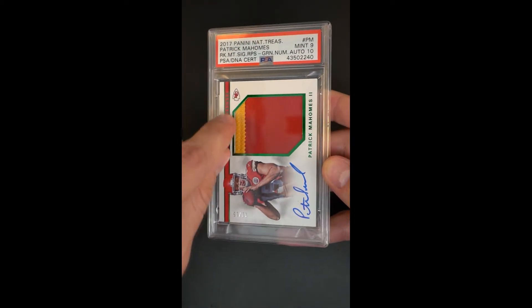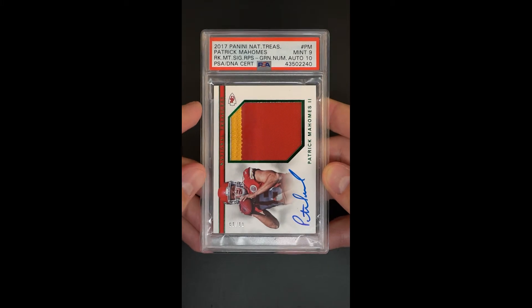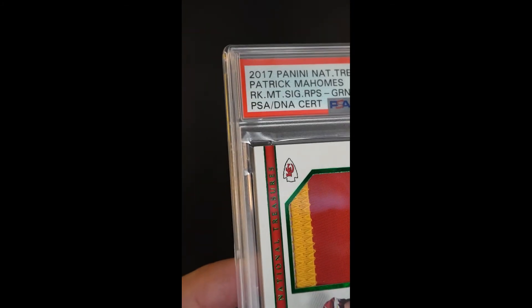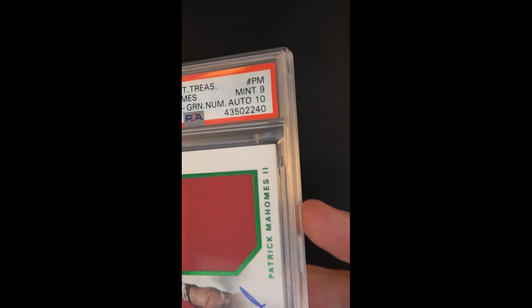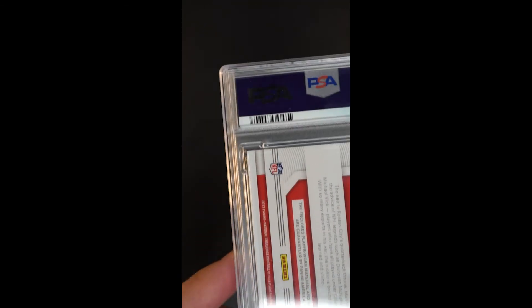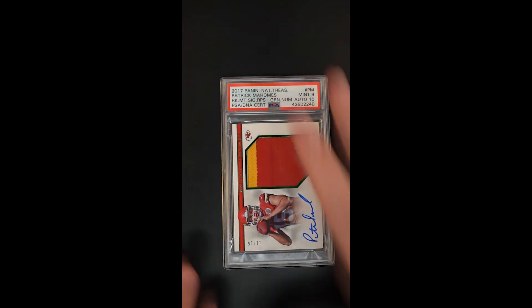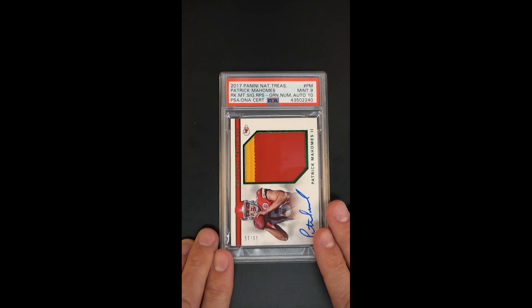Just beautiful, subtle three color patch, there's a sliver of white up there, nice stitching across the top. Just a really nice piece and something that beggars can't be choosers on with it being that rare. The autograph is so nice and corners and edges are no joke too. So if you want the best of the best, man that is a nice RPA National Treasures Mahomes Rookie.